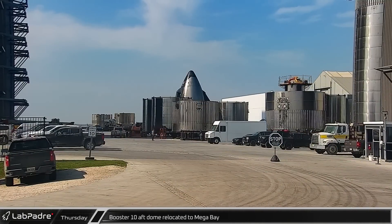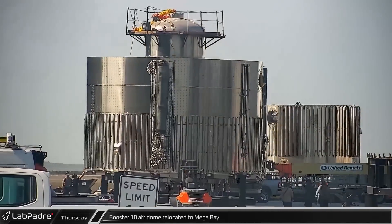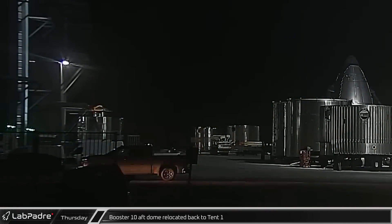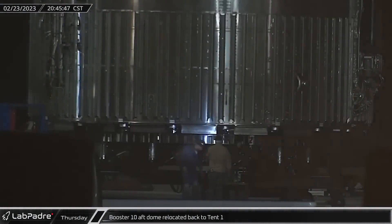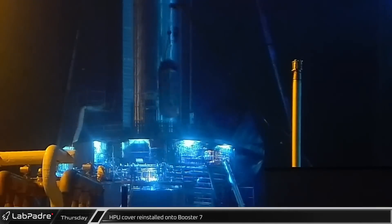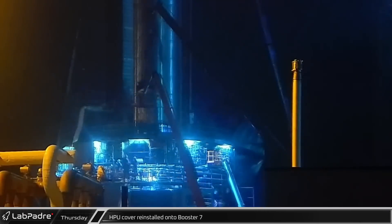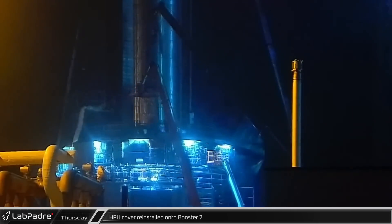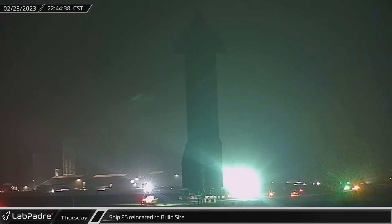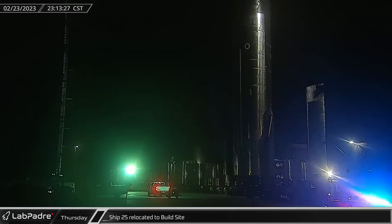A short time later, Booster 10's thrust section was moved through the ringyard to the mega bay following a long stay in tent 1. Unfortunately, it appears that this move was short-lived, as that night the thrust section was rolled back through the ringyard to tent 1. Late that night, one of Booster 7's HPU covers was lifted and reinstalled on the vehicle now that crews had finished swapping out that hydraulic power unit. Meanwhile, Ship 25 was rolled down Highway 4 as it returned to the build site, where it was parked near the mid bay. The fate of this ship is unclear at this time.